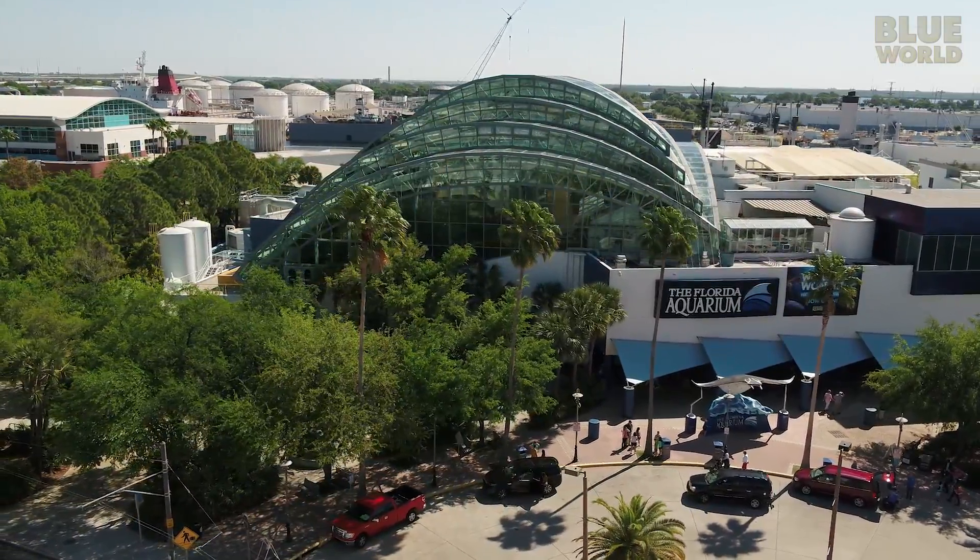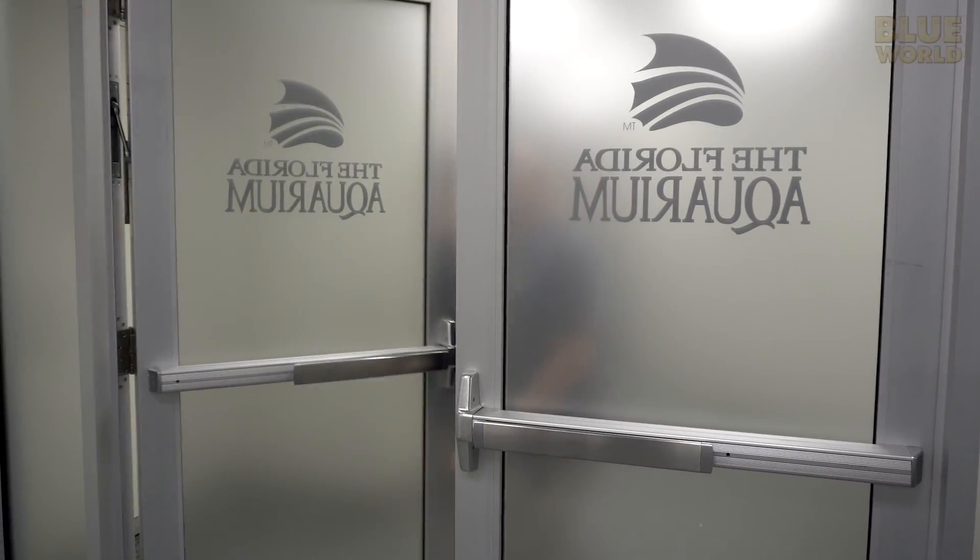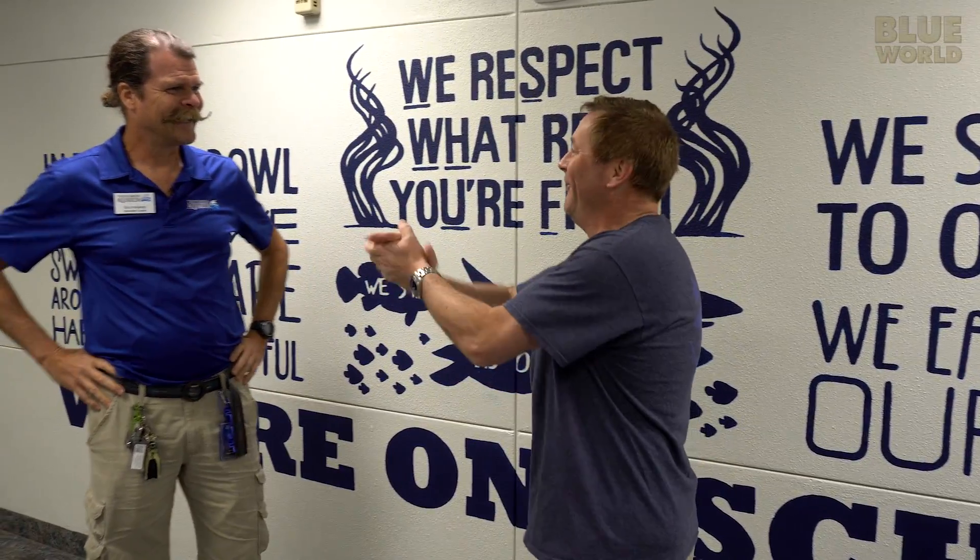I'm meeting up with Associate Curator Eric Hovland for a tour of the facility. Hey Eric! Welcome to the Florida Aquarium. What are we going to do today? We're going to experience the entire aquarium from the mangrove forest all the way to the coral reefs, and we're going to get you in the water with my favorite animals — Sand Tiger Sharks. All right, let's go get wet.